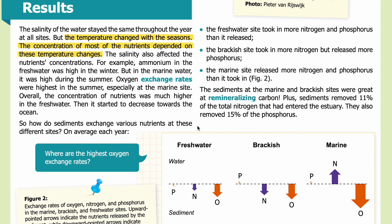On average each year, the freshwater site took in more nitrogen and phosphorus than it released. The brackish site took in more nitrogen but released more phosphorus. The marine site released more nitrogen and phosphorus than it took in. The sediments at the marine and brackish sites were great at remineralizing carbon. Overall, sediments removed 11 percent of the total nitrogen that had entered the estuary, and also removed 15 percent of the phosphorus.